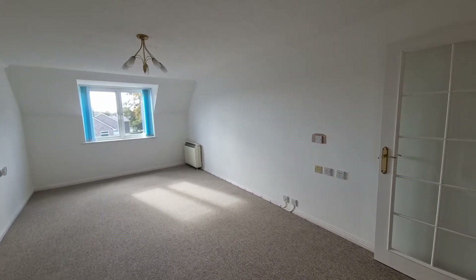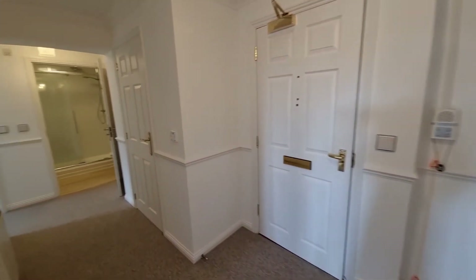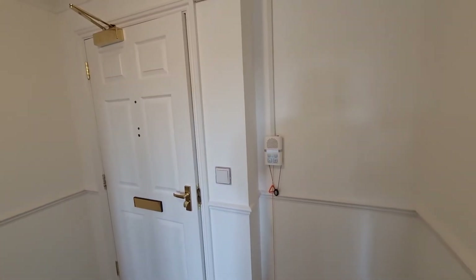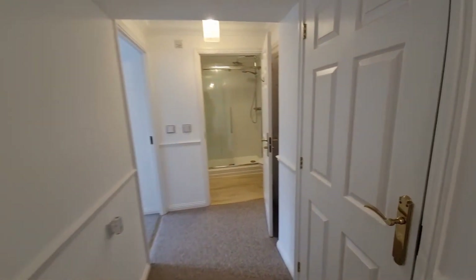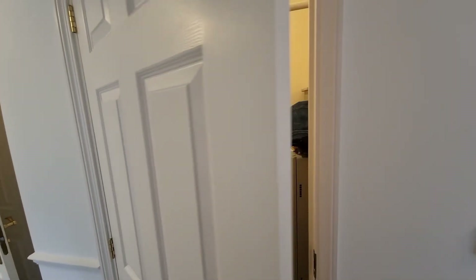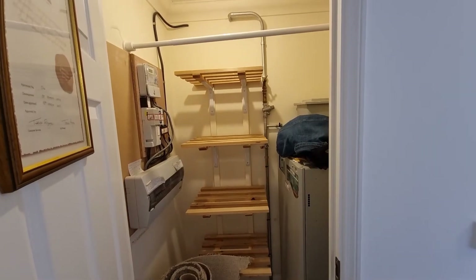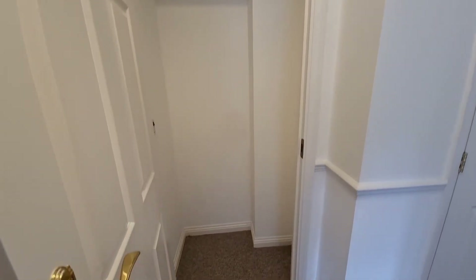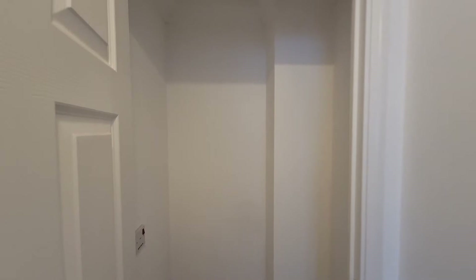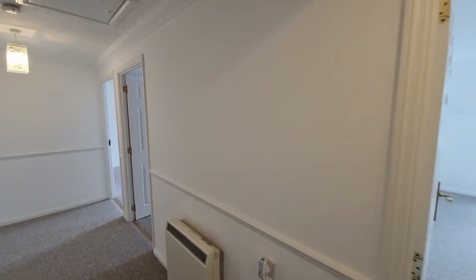Coming back through into the hallway, we also have the call alarm system and an entry phone system as well. Now for the hall cupboards — the first is a lovely large cupboard that doubles up as an airing cupboard, with shelving, electric points, and the hot water tank. There's also an additional hall cupboard, which is perfect for coats, shoes, hoovers, and the essential items in life.